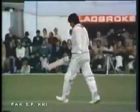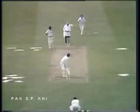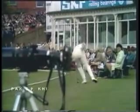That's a beautiful shot by Majid. Wasn't really all that short but he was on to it like greased lightning, put it away square on the offside. That's edged away — so even the bit of footwork by Derek Underwood couldn't prevent the boundary.